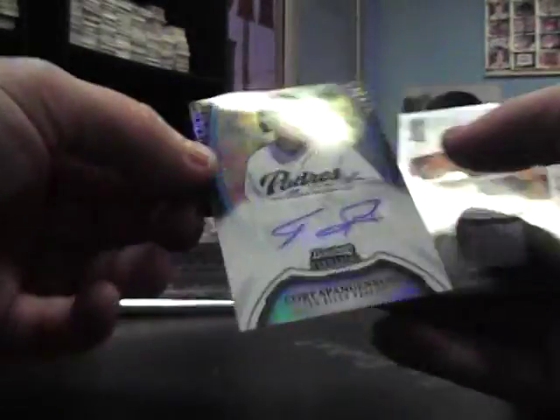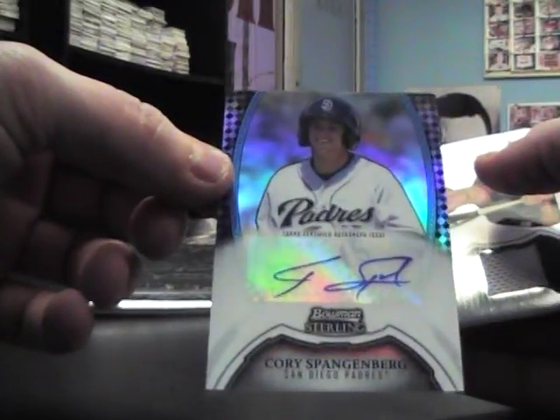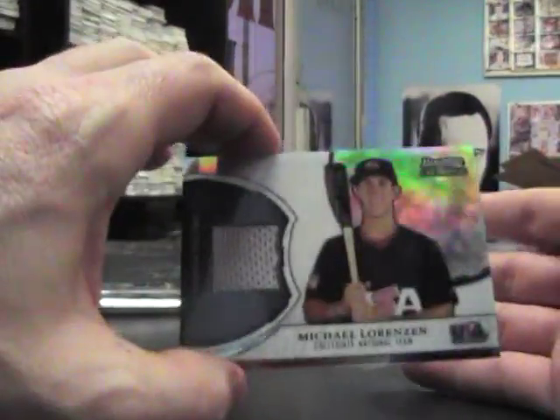Dan Vogelbach, Jose Altuve — Eric, I'm sorry — Kyle Crick autograph, Black Refractor autograph, Corey Spangenberg number 25, and a jersey of Michael Lorenzen.